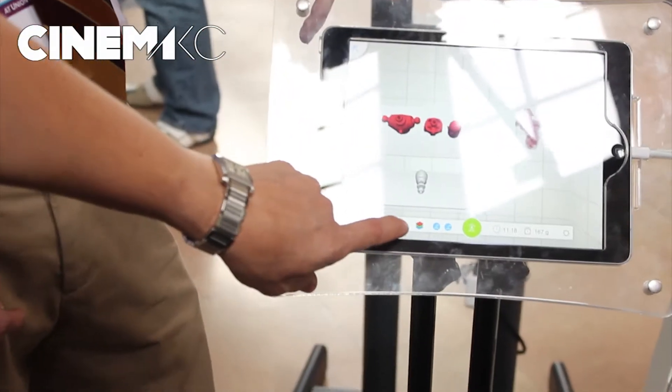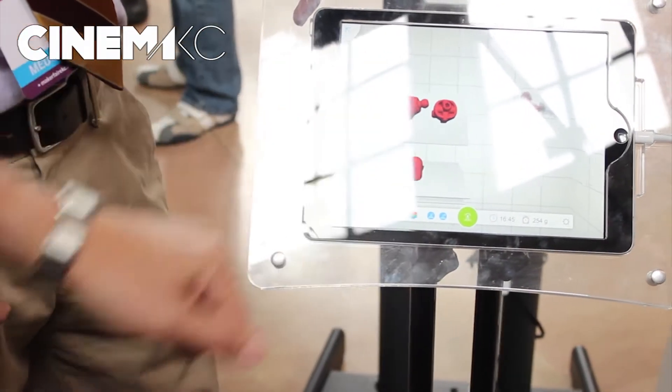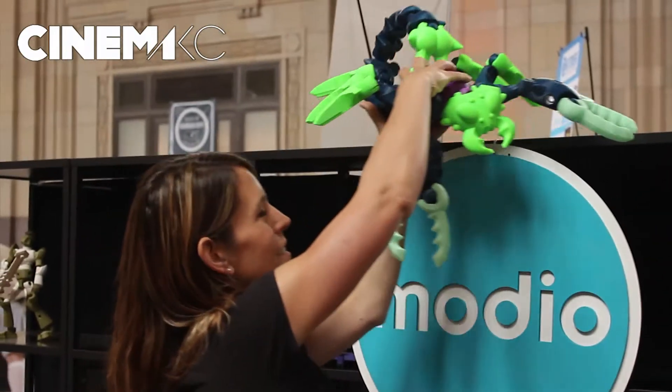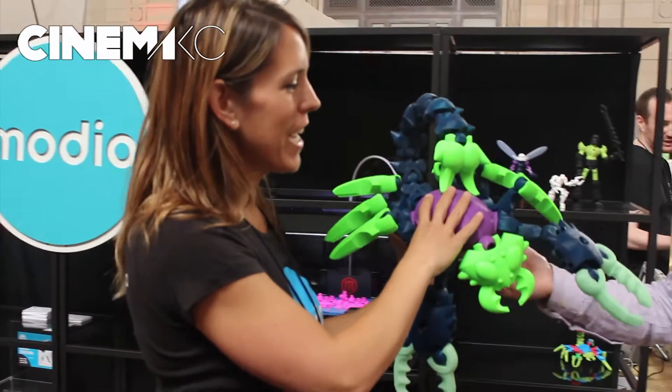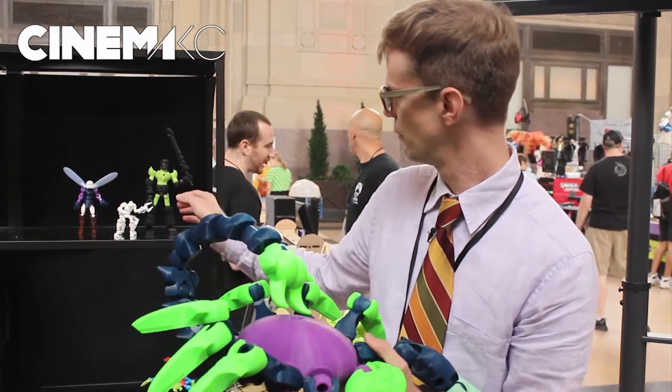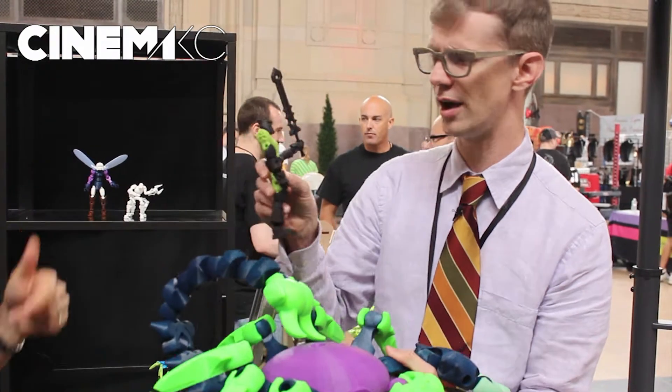And then you go to print it, and it really streamlines the whole printing process. It will lay everything out for you on different plates. You can adjust the scale, going anywhere from 50% scale — which would make something about that big — to 300% scale. Look at our giant scorpion here. This is at 300%, whereas this guy is about 125%.